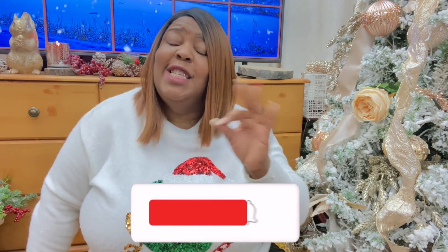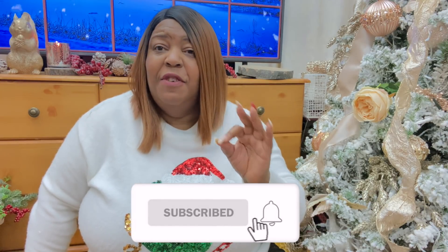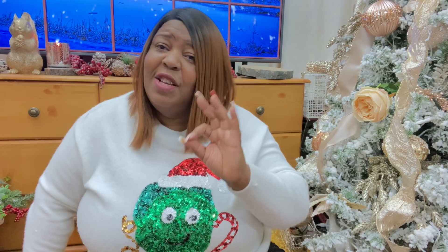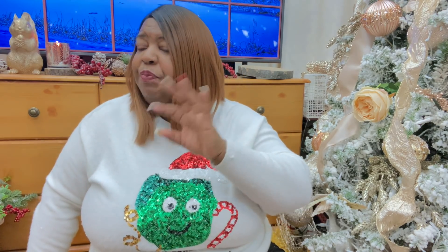Don't forget to hit the subscribe button so that anytime I release a video, you will be the first to know. If you like hauls, home and décor, and a little bit of fashion, then I'm your girl. You've got to subscribe in order to know what's going on.